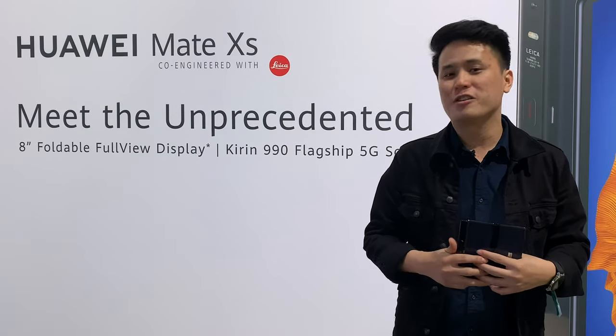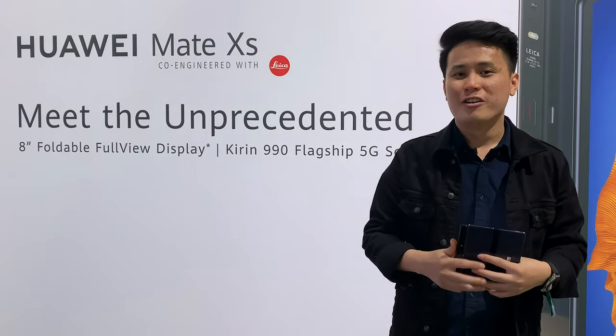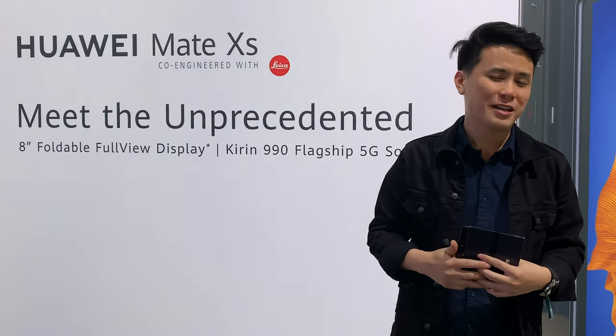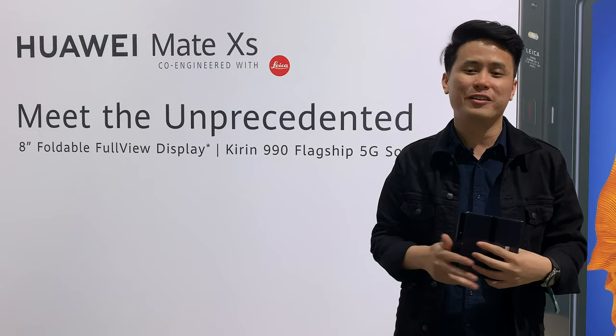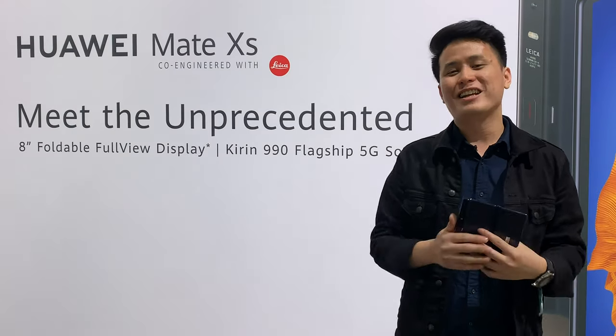If you want to find out more about these devices, stay tuned on Soyaqinchao.com. That's all from the floor of Huawei's global launch event in Barcelona. If you enjoyed this video, give it a thumbs up, like our Facebook page, subscribe to our YouTube channel, and hit the notification button to stay updated on future videos. This is Nick signing off from Barcelona.